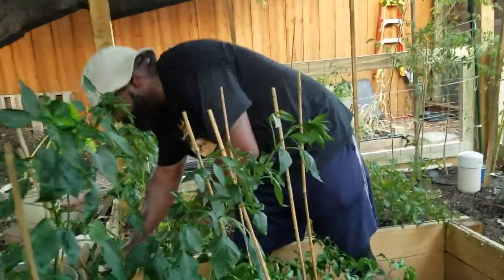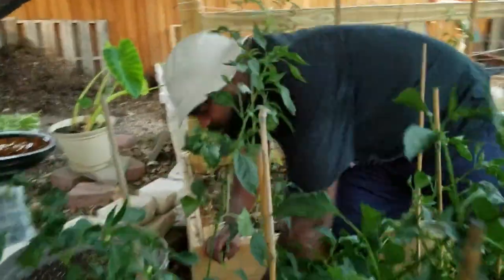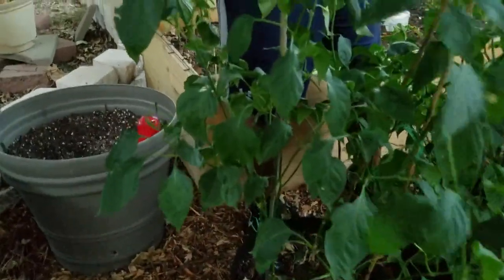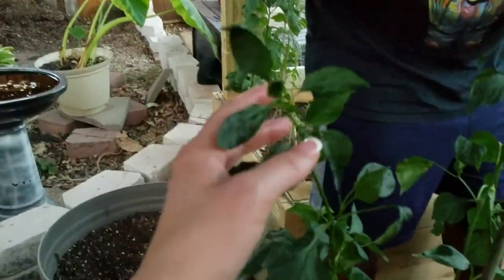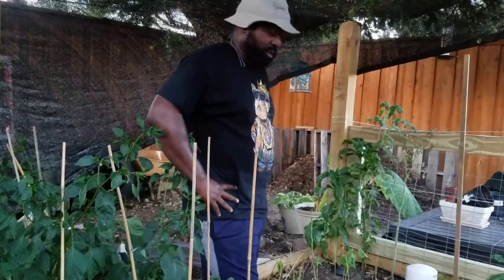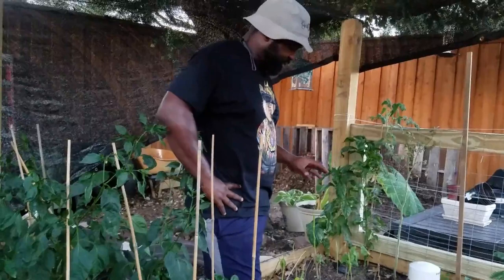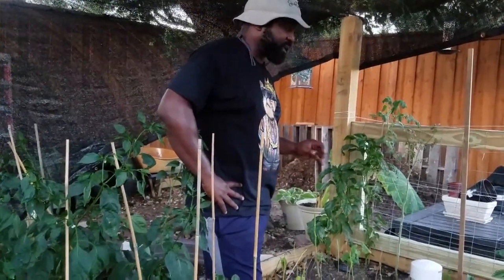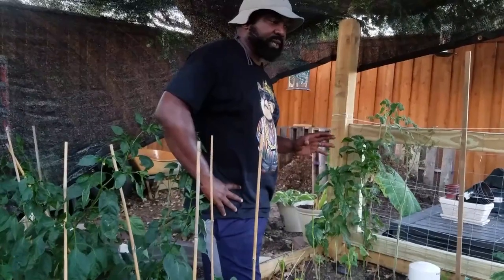These are also the ancho brandes — we haven't gotten any peppers off of these yet, but I can see some flowers starting to appear on there, so pretty soon we might get some.